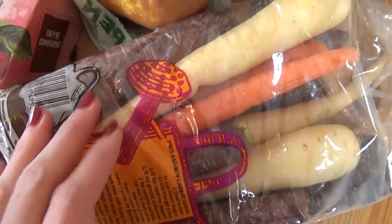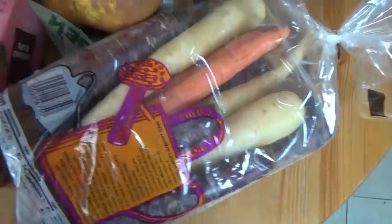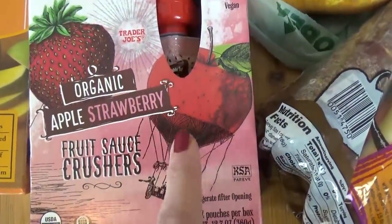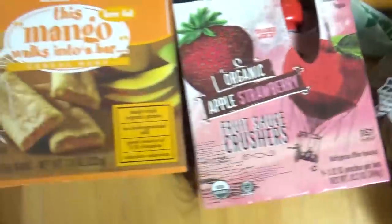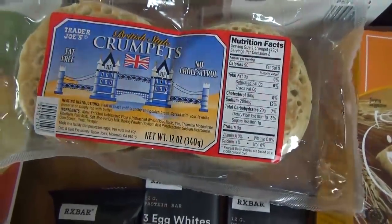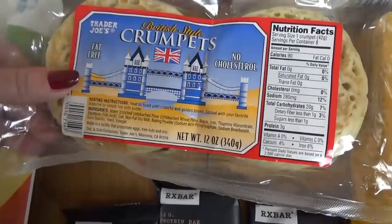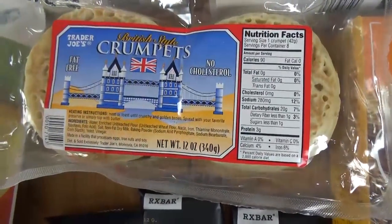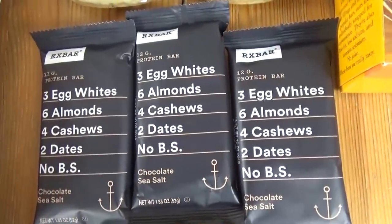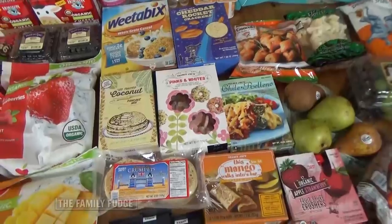I also got some colorful carrots — we have the regular orange, some little white ones, and purple ones as well. For my youngest child, I picked up some of these little fruit sauce pouches in apple strawberry flavor — he's pretty good with these now, not a total mess like they used to be. I also got some mango cereal bars and some crumpets. I'm a big fan of crumpets — these are the British style ones. I like to toast them up and add a little bit of Kerrygold butter; they are so good. I also picked up three RX bars — these are really good, very simple, and you can see all the ingredients right on the front. That is everything from Trader Joe's.